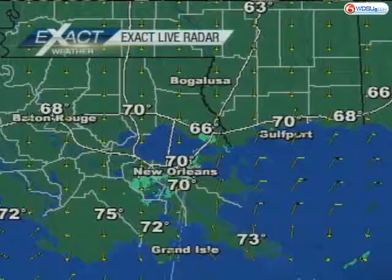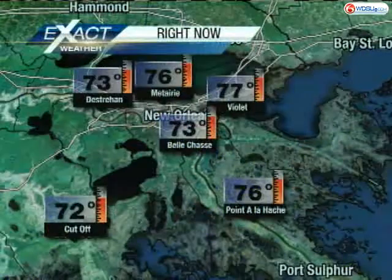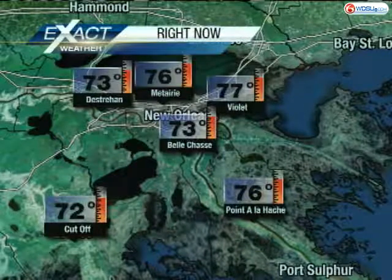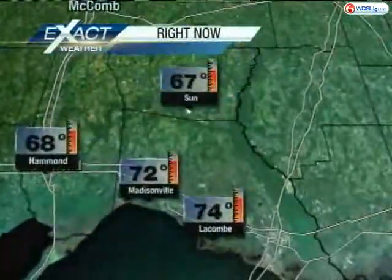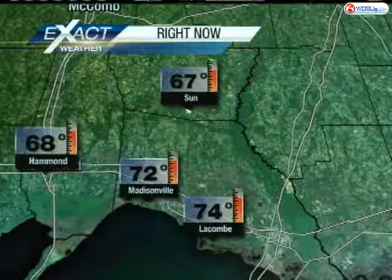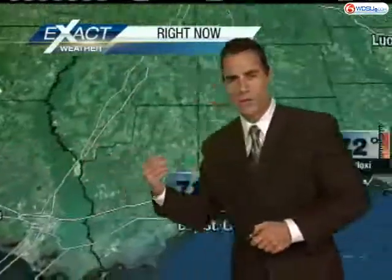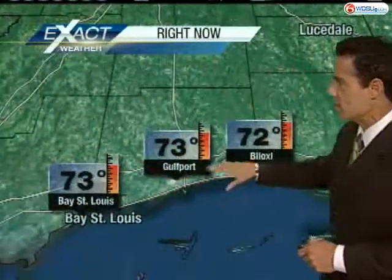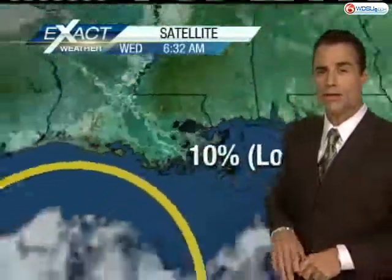Your dew points are mid-60s to lower 70s. Temperatures on the south shore: 76 in Metairie, 73 in Destrehan, 73 in Belle Chase. With the decreased dew points, temperatures are really allowed to cool off — 67 degrees in Washington Parish, 72 in Madisonville, and lower 70s along the Mississippi Gulf Coast. It's quite a comfortable morning to get your Wednesday started. Not a whole lot of cloud cover to talk about.